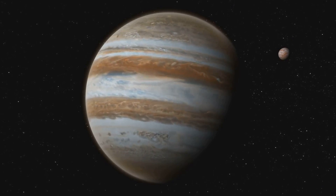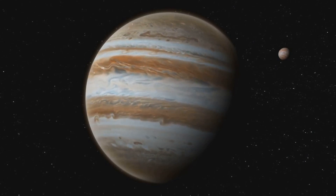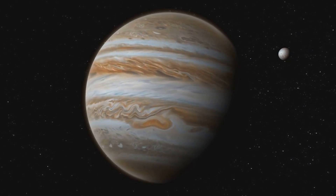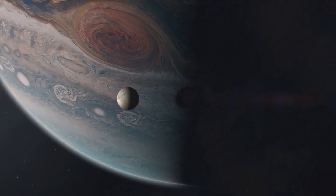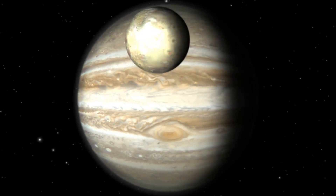Ganymede boasts a feature that sets it apart from all other moons in our solar system: its own intrinsic magnetic field. Unlike other moons that are influenced by the magnetic fields of their parent planets, Ganymede stands out with its own magnetic domain. This magnetic field is thought to be generated by the movement of electrically conductive material, most likely within its liquid metallic core. Scientists believe the core is composed of iron and nickel, similar to Earth's core, and the motion of this liquid metal generates the magnetic field through a process known as the dynamo effect.